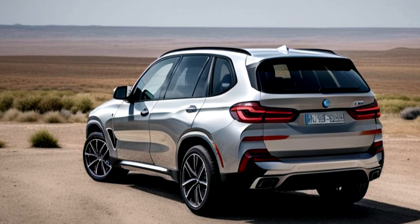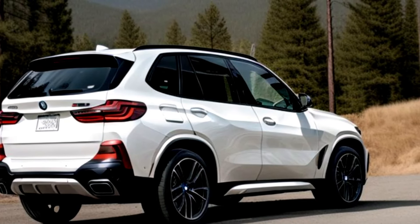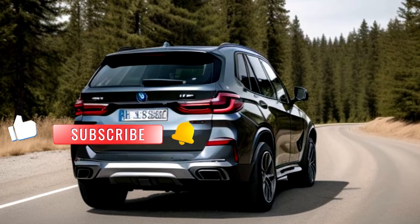Performance is where the BMW X5 G65 truly shines. Whether cruising on the highway or tackling tough off-road trails, this SUV's powerful engine and advanced suspension system deliver exceptional capability and versatility.